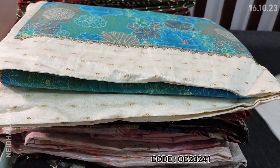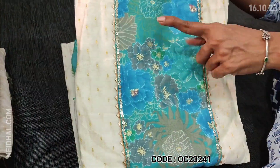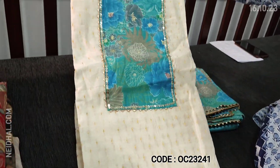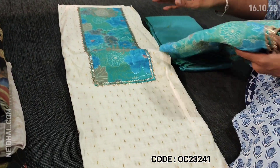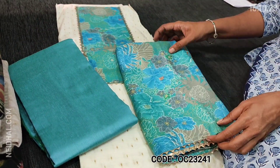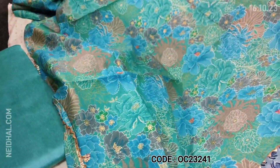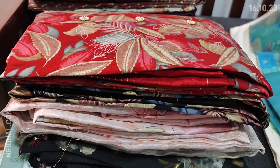We have one more color in the same design. The second one has blue and green prints on the yoke with the same small zari butas all over in silk cotton material. Lining is needed, pastel blue silk cotton bottom, and a beautiful modal muslin dupatta. Two colors are available in this design.